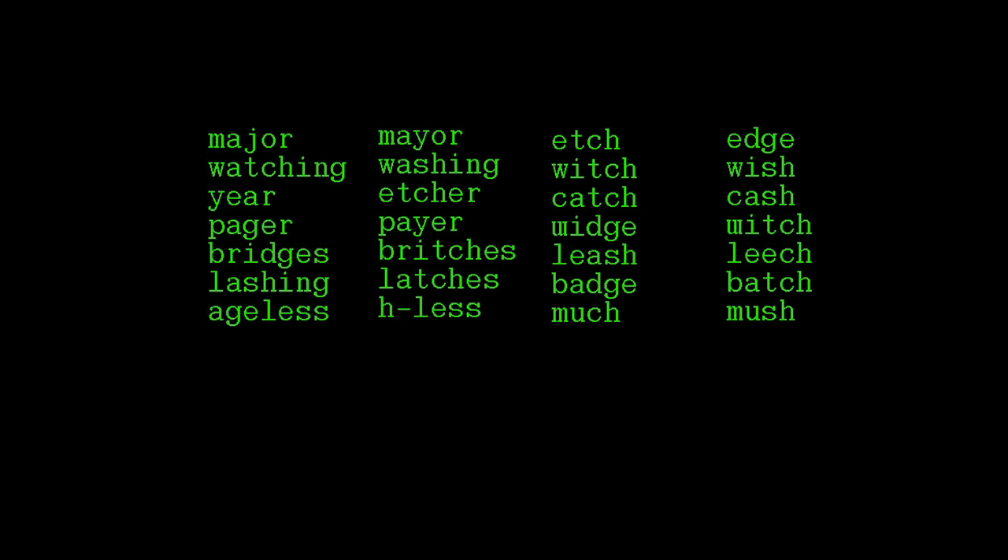You have more words to practice in this session. Listen. Major, Mayor, Edge, Watching, Washing, Witch, Wish, Etcher, Catch, Cash, Pager, Payer, Midge, Mitch, Bridges, Leash, Leech, Lashing, Latches, Badge, Batch, Ageless, Much, Mush.